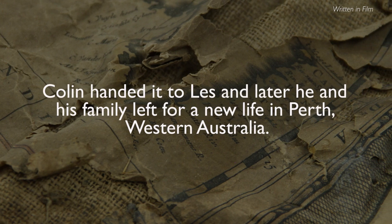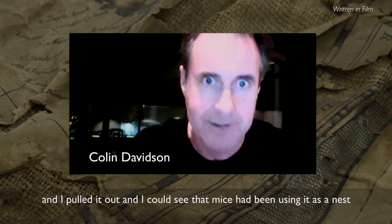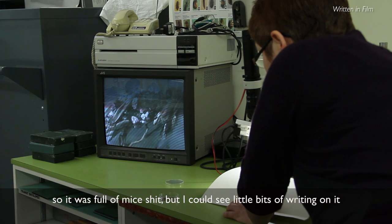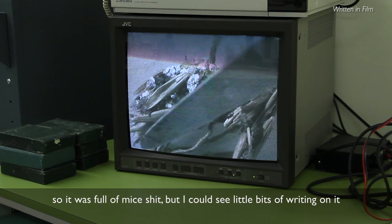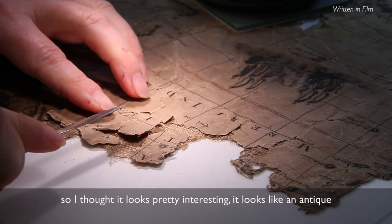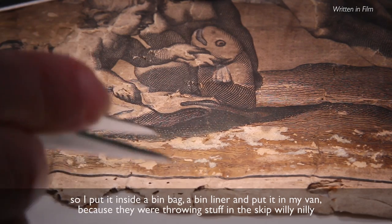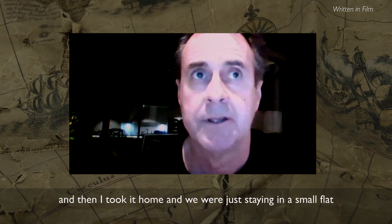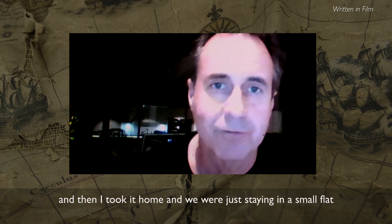It was just getting cables through, and this thing was stuffed in a hole. I pulled it out and I could see that mice had been using it as a nest, so it was full of mice droppings. But I could see little bits of writing on it. I thought, it looks like an antique. So I put it inside a bin liner and put it in my van, because they were throwing stuff in the skip willy-nilly. Then I took it home, and we were just staying in a small flat at the time.